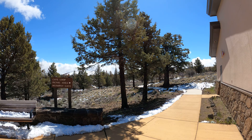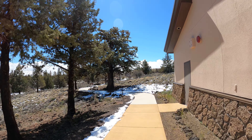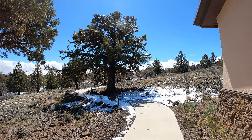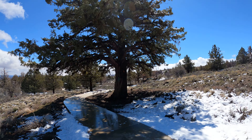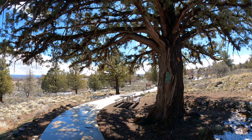I'm at Lava Beds National Monument. It's April 21st, 2022, a little after afternoon. It's funny, it was nice and warm yesterday. Got about an inch of snow last night. Now it's nice and warm again, so most of the snow has melted. Be prepared for anything around here.